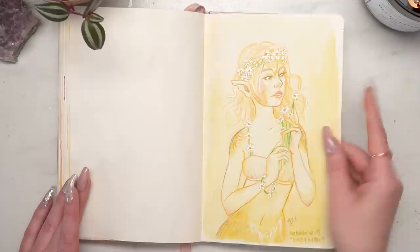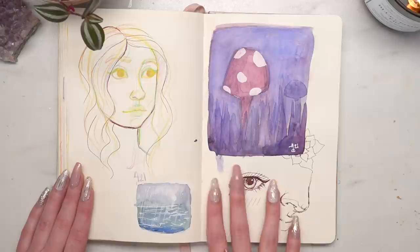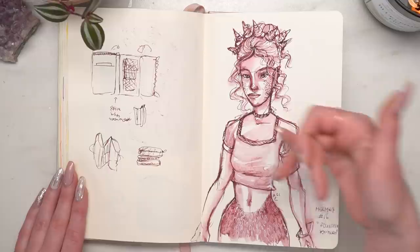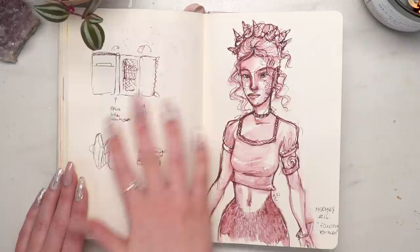I don't really love this page, but I was testing out a couple things — a new fountain pen and watercolor ground. Just kind of playing around with stuff. Then mermaid sixteen, which I called 'Fountain Pen Merm' — I just drew her with the fountain pen without sketching first. The anatomy might have been a little bit better if I had sketched first, but that's okay.